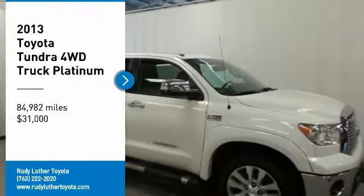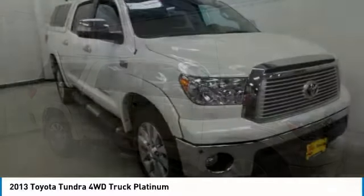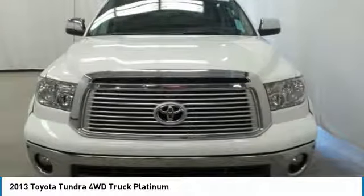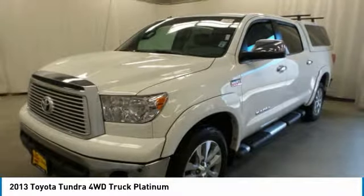Stop by and take a look at the 2013 Tundra. The Tundra has a number of unique features useful for those using it as a work truck, including extra large door handles, a deck rail system, and an integrated tow hitch.